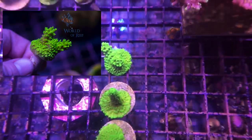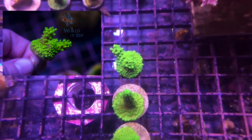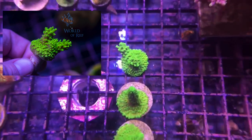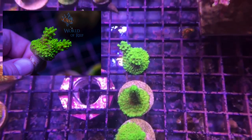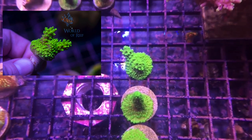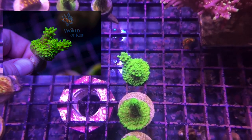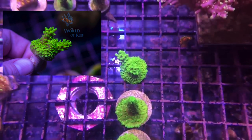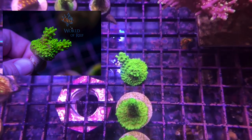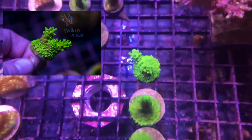Alright guys, for our Frag Friday we're going to talk about a few corals. This one right here is an Acropora — it is the Green Slimer. It is an Acropora yongei, that is the scientific name for it. It's a staghorn type coral, but this one goes by Acropora yongei.